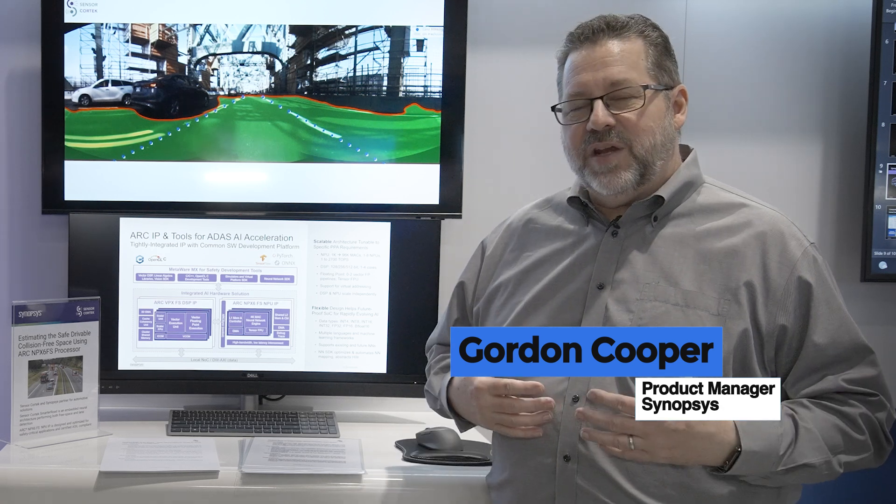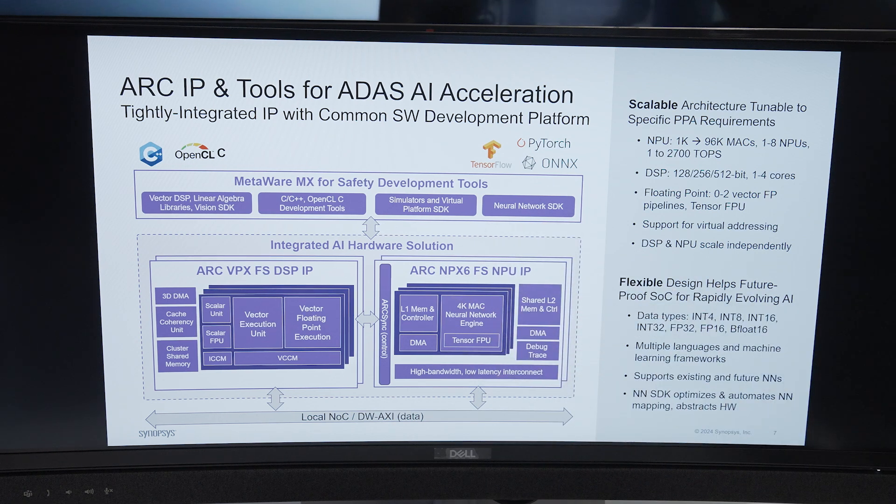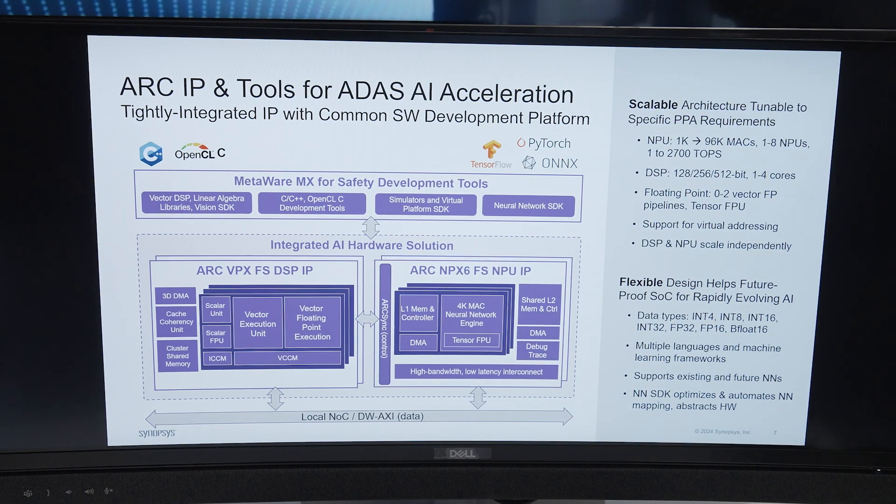One of the things that we're showing here is our neural network processor IP. The NPX6 is our Synopsys neural network IP solution. It can scale from one TeraOPS of performance to two to three thousand TeraOPS of performance.